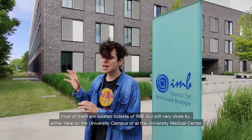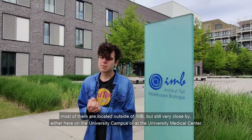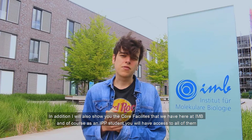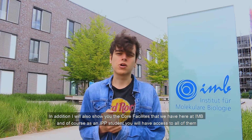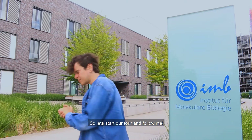Most of the groups are located outside of IMB but still very close by, either here on the university campus or at the University Medical Center. I will also show you the core facilities that we have here at IMB, and as an IPP student you will have access to all of them regardless of where you're located. So let's start our tour — follow me.